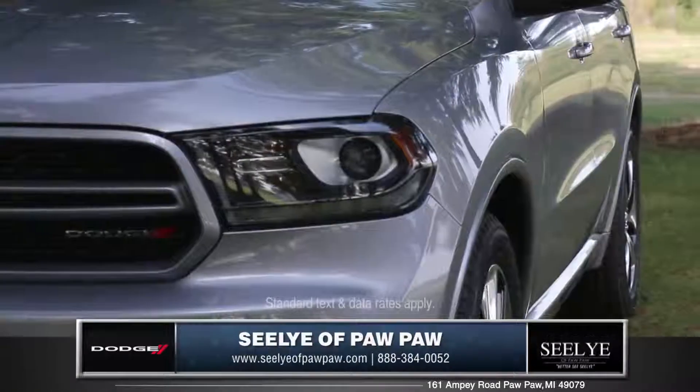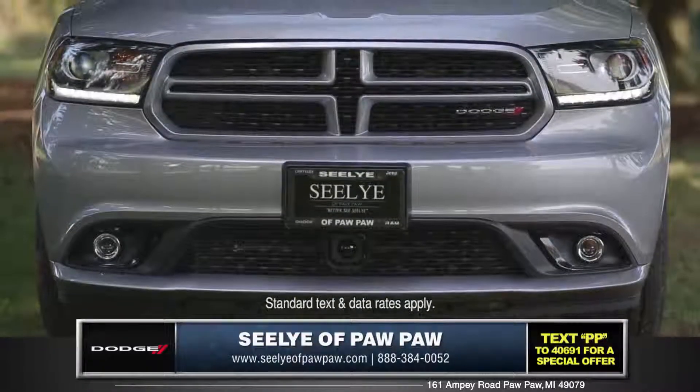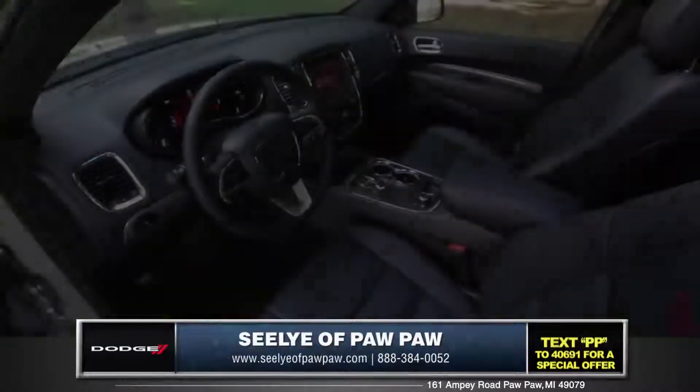The Dodge design team created an exterior that blends a muscular body with the signature crosshair grille. Features like LED accented headlamps and LED racetrack tail lamps bring the Durango to the next level.